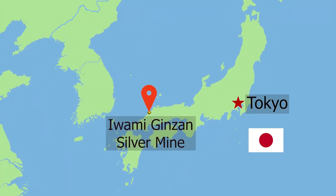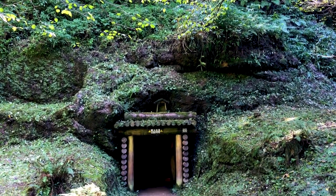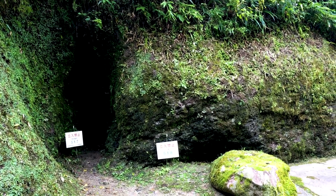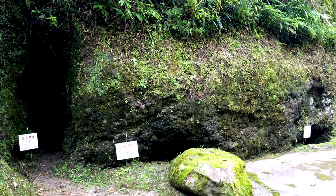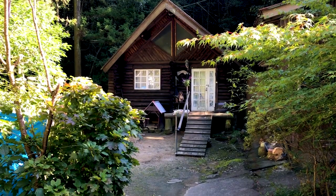The Iwami Ginzan Silver Mine is located in western Japan, and was Japan's largest silver mine. It operated for over 400 years, right through until 1923. The World Heritage site here covers both the tunnels and shafts of the mine itself, but also the buildings of the town built nearby to service it, so let's have a closer look.